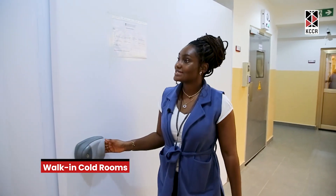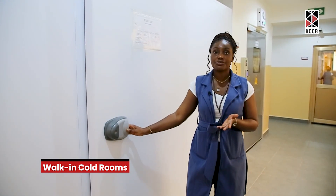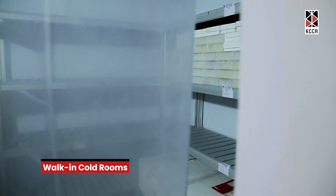This is a working cold room — it's a fridge with temperatures ranging from 2 to 8 degrees Celsius. It has a high storage capacity for samples.